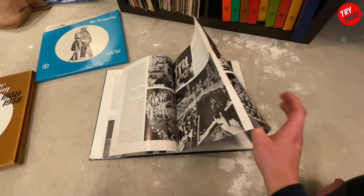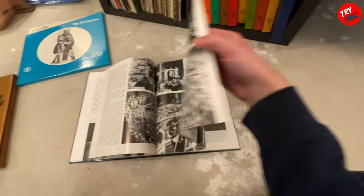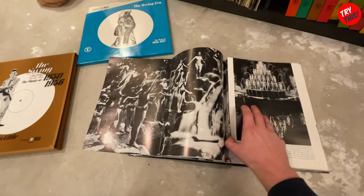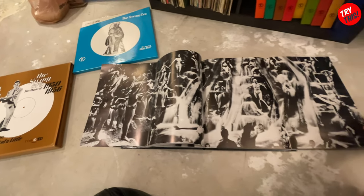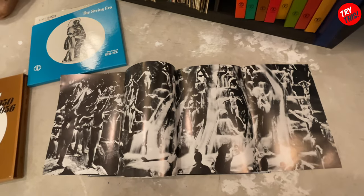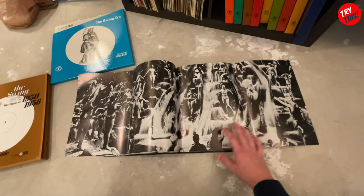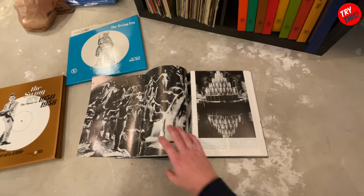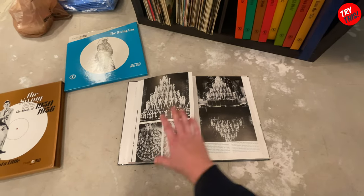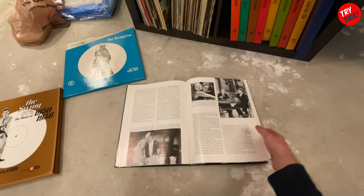This particular book has a foldout in it. Not all the books do, but this one does. I haven't even looked at all of these books myself. This is kind of awkward — I just wanted to film this real quick so I'm not even using a tripod. One hand on the camera and the other hand is trying to flip this book. But that is amazing.